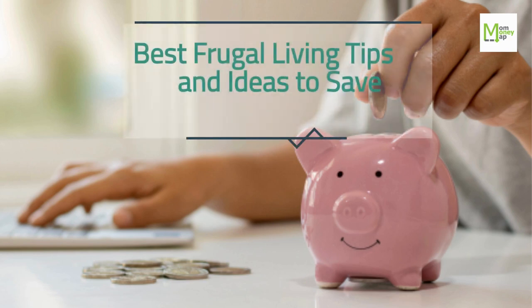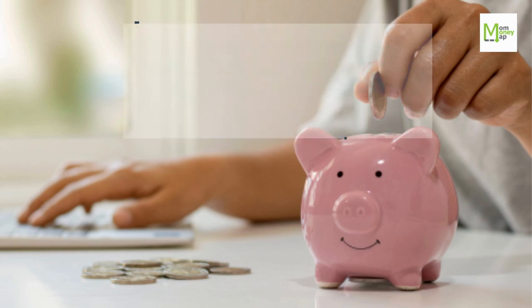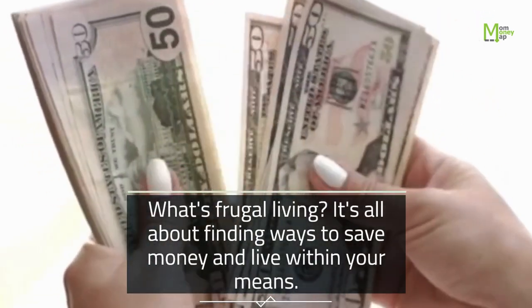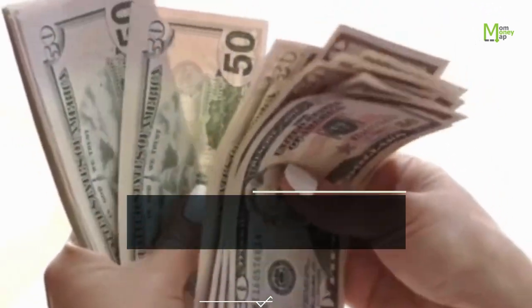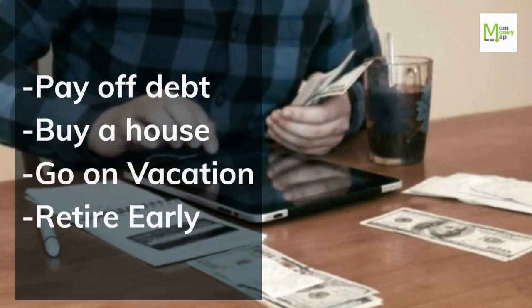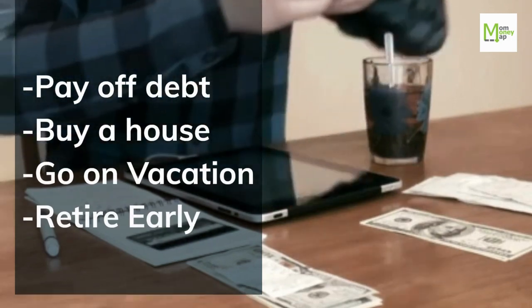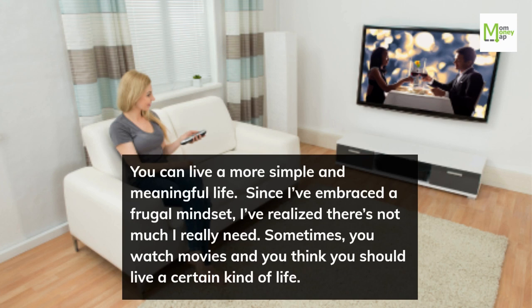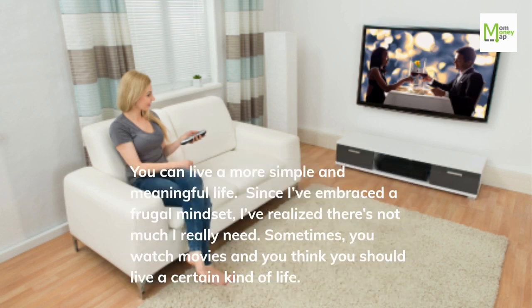What's frugal living? It's all about finding ways to save money and live within your means. Frugality allows you to achieve what you really want, including goals like paying off debt, buying a house, going on vacation, or retiring early. You can live a more simple and meaningful life. Since embracing a frugal mindset, I've realized there's not much I really need. Sometimes you watch movies and think you should live a certain kind of life.